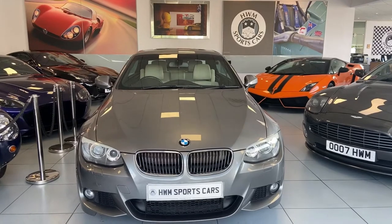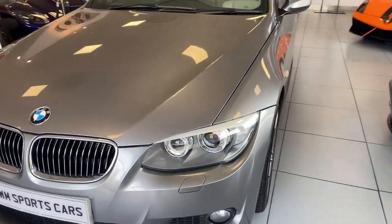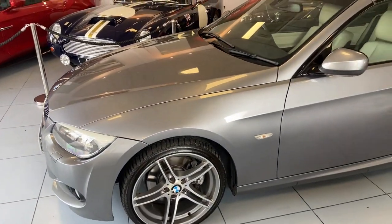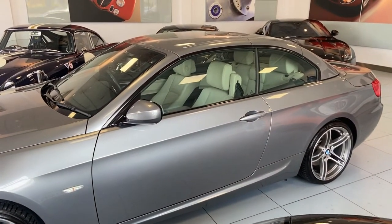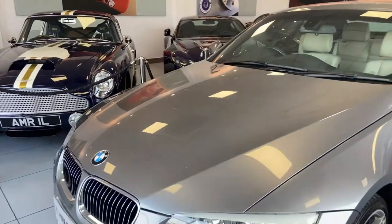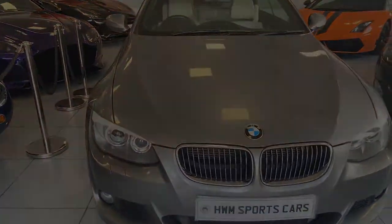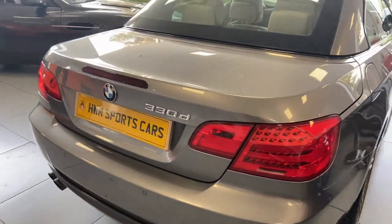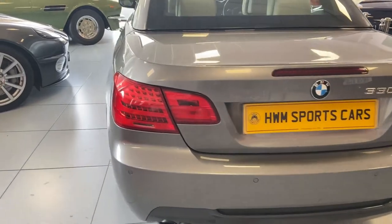I'm going to show you around the car, finished in Space Grey Metallic, which is just a beautiful colour. The optional double M spoke wheels were a BMW option at that time. This is a convertible hardtop — the first time BMW had ventured away from the canvas roof it had on the previous three series, the E46.